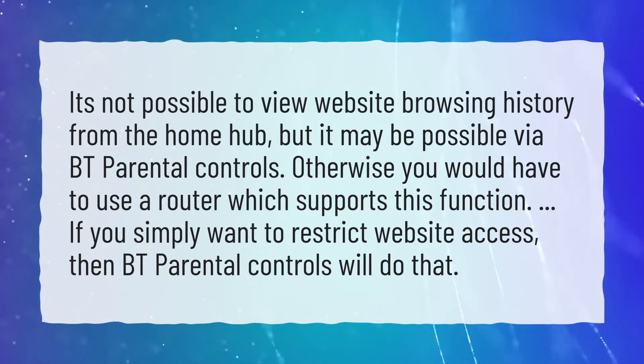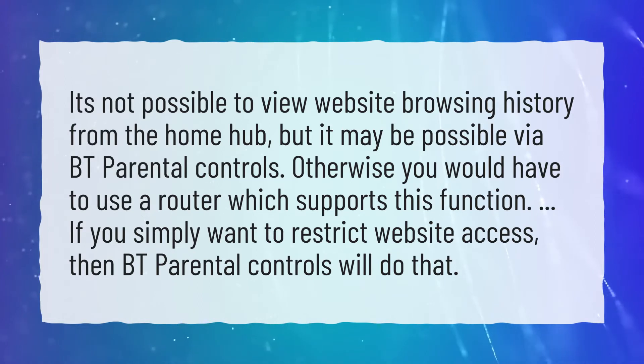If you simply want to restrict website access, then BT Parental Controls will do that.